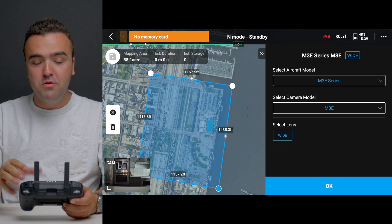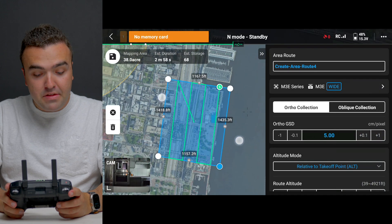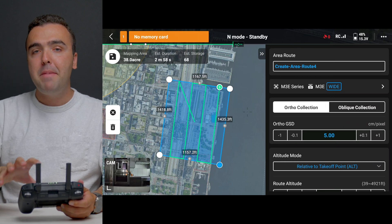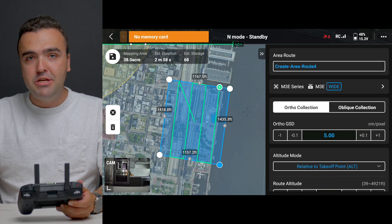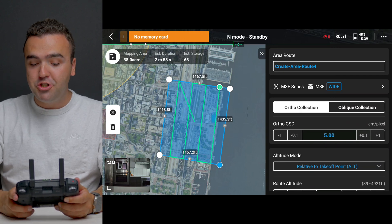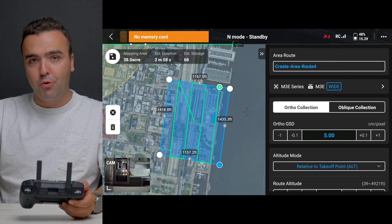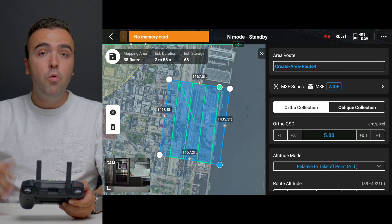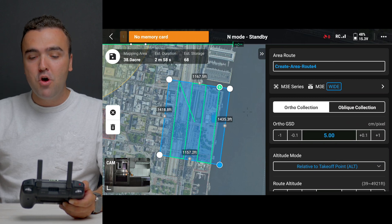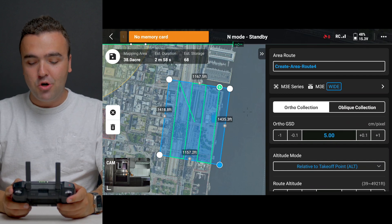From here we select the drone we'll be using — in this case the Mavic 3 Enterprise — and tap OK. DJI does a lot of the work for you, setting up a really great flight route, but we can make changes on the right side based on the parameters of the data we want to collect. The first thing we can choose is ortho collection or oblique collection, which is basically the difference between a 2D or 3D capture. For this video we'll be selecting ortho and changing the settings accordingly.